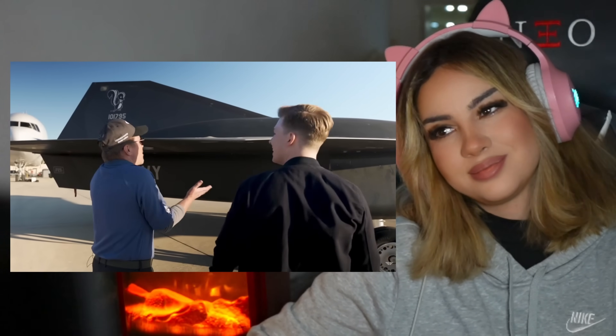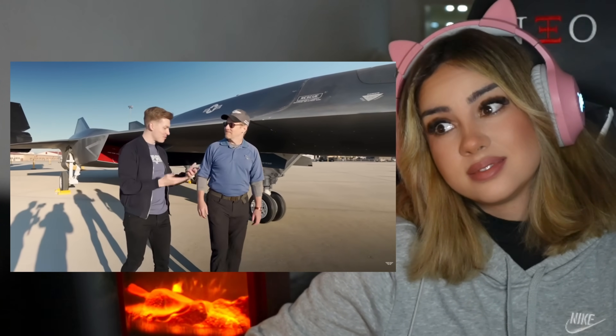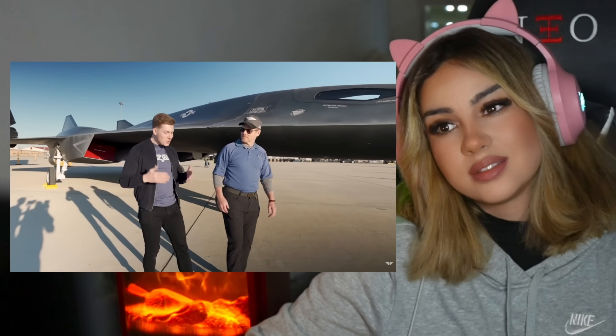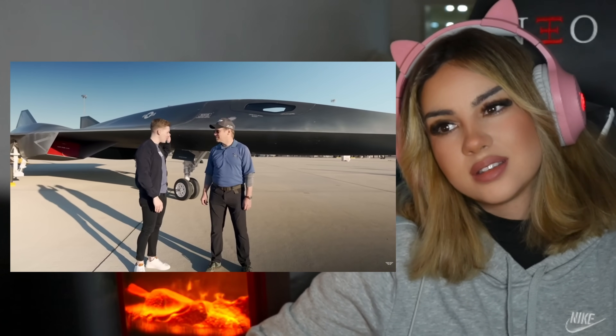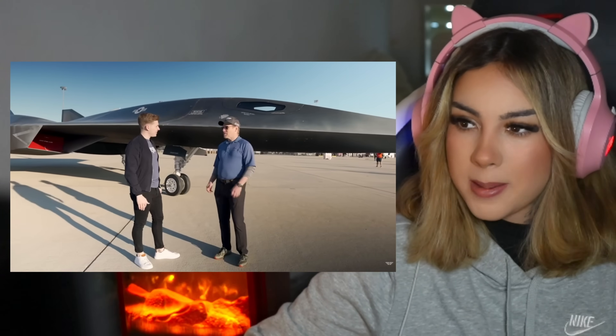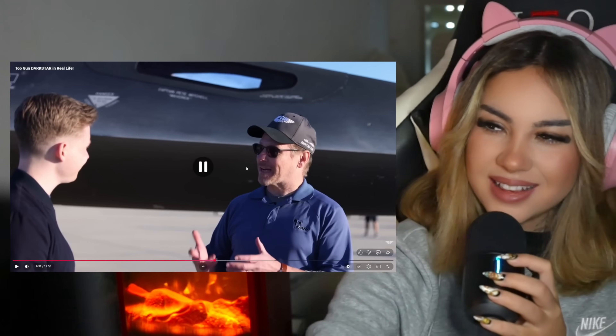I'm assuming you had to work on this project in secrecy, which you're probably pretty used to at Skunkworks. What was it like to finally be able to share this project with the world when Top Gun Maverick came out? You're spot on — and to add to that, four years we had to wait, since we actually built this and had it on set, until the movie came out.